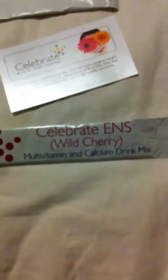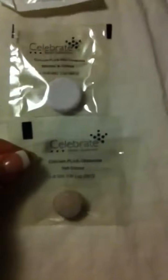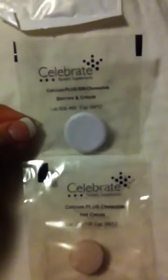And then with that I got a Caltrate ENS Wild Cherry Flavor Multivitamin Calcium Drink. Then I got also a whole bunch of other stuff. I got some Calcium — this one's Calcium Plus and it's hot cocoa. Calcium Plus chewable berries and cream, strawberries and cream, cherry tart.